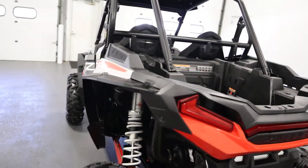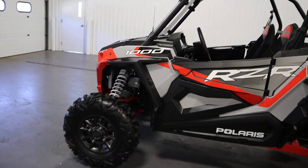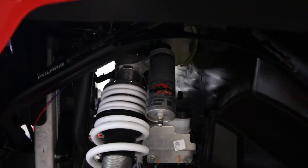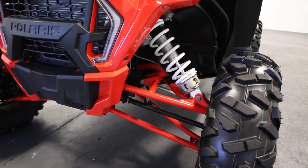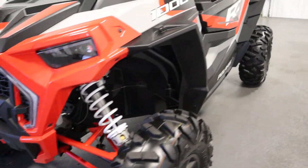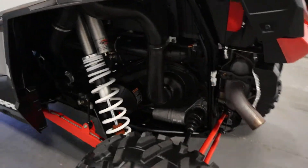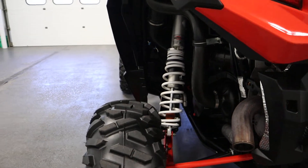This RZR has electronic power steering. It has front and rear Walker Evans needle shocks with a 16-position clicker. It has dual A-arm front suspension with 20 inches of travel, and a rear trailing arm suspension with a stabilizer bar and 20 inches of travel.